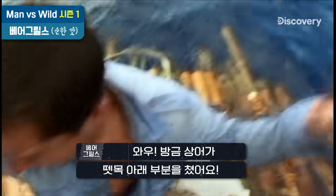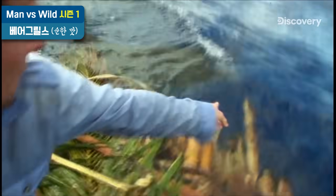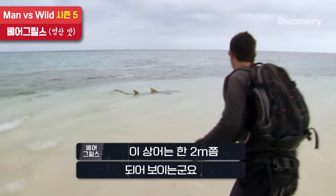That one is knocked under the raft. Look! I'm going to try to catch it by the tail. This guy is probably seven foot long.